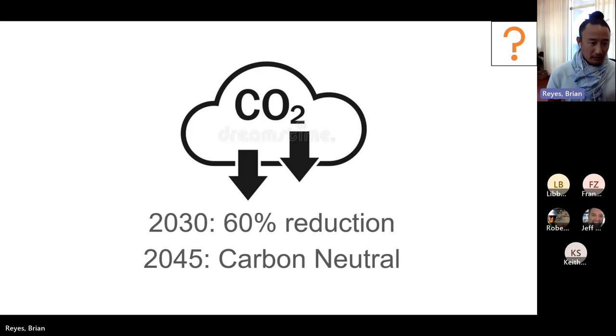Our big 'why' is carbon reduction. We have very aggressive targets here in Marin County — not statewide. We have a 20-30-60% reduction and a 2045 carbon neutral target, which aligns with the state.